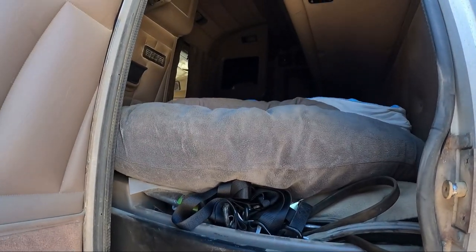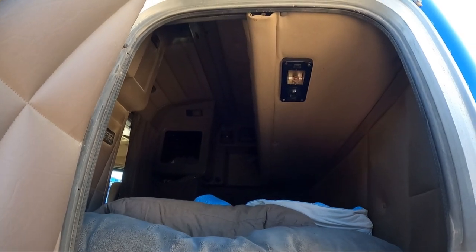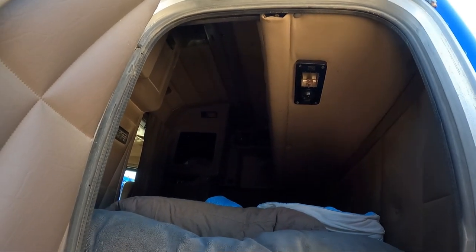That's my sleeper where you can sleep in. It's got the main bed, and if you have a team driving there is a bunk bed up top.